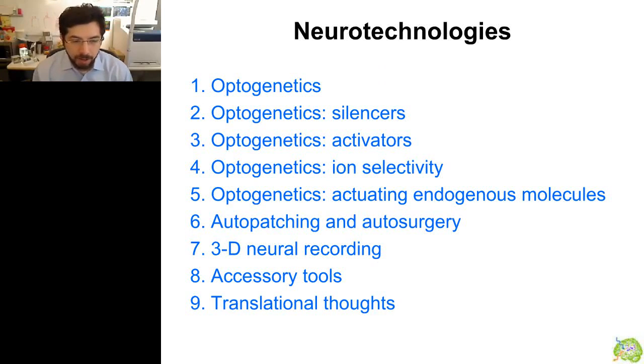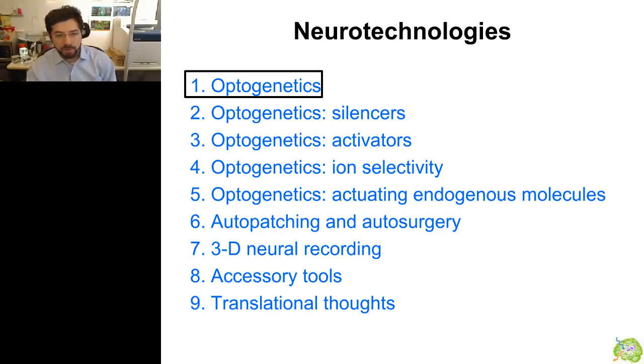So today, I want to tell you about nine short stories. Many of these are new and unpublished bits of work that we are excited about. The first set of tools I want to talk about are the optogenetic tools.